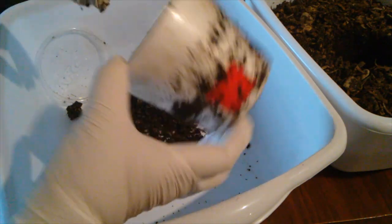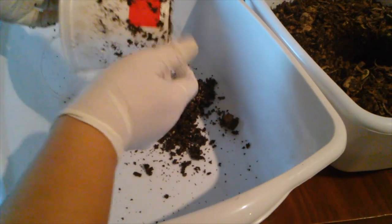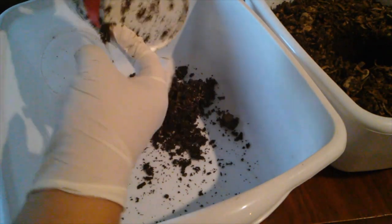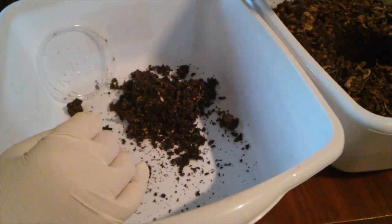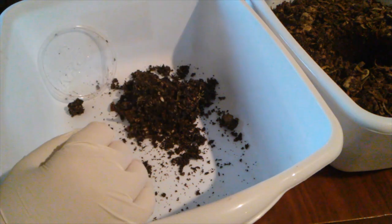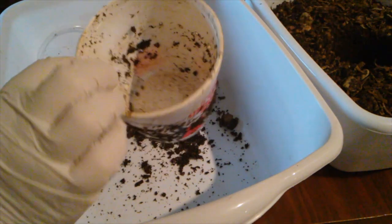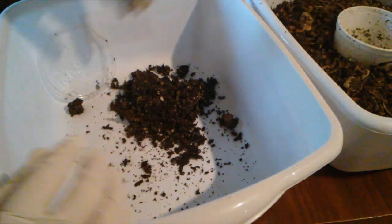Nothing inside the cup, nothing outside the cup. I think Mr. KFC would enjoy knowing that their containers are being put to good use after leaving their store.